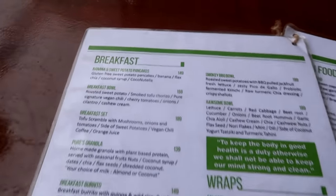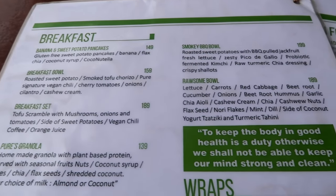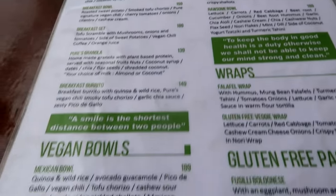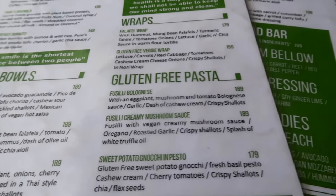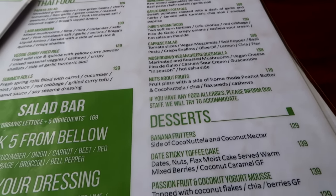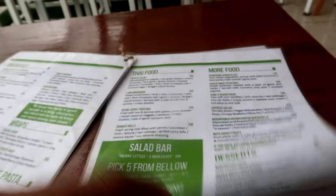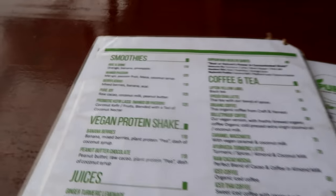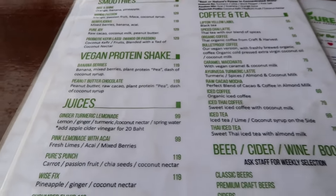They do all sorts of different things in here. For breakfast they do banana and sweet potato pancakes, breakfast bowls, granolas. They do vegan bowls — Mexican bowl, curry bowl, blueberry passes, wraps and Thai style food. Loads and loads of different things. You can pause if you want to take a look at these. If you're into high protein stuff, they do vegan protein shakes, plant protein powder, coffees, teas, smoothies, juices.